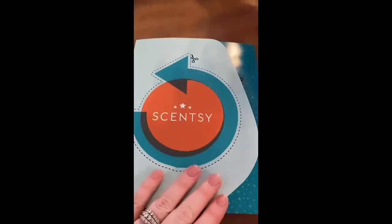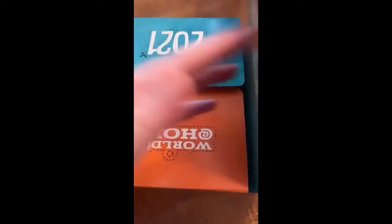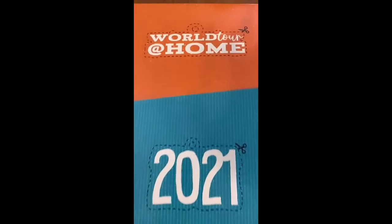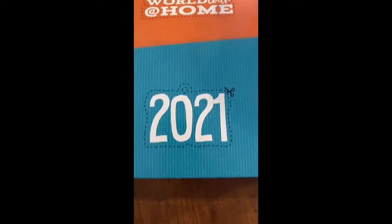So this is the little kit — it has this little cutout thing I can cut out. There's another cutout that's upside down: 'World Tour at Home 2021.' I can cut all these things out, have some fun with them, and decorate. Oh look, it's upside down again — haha!